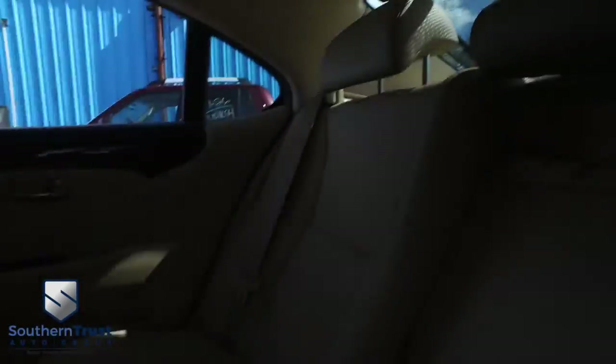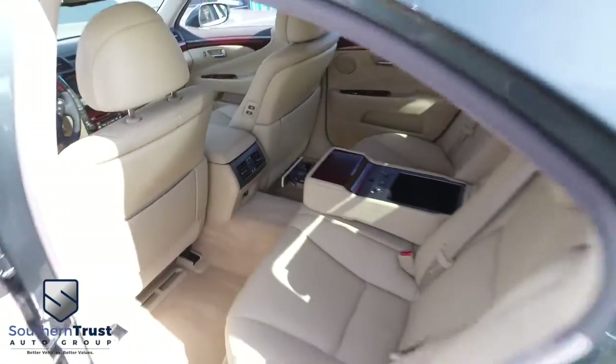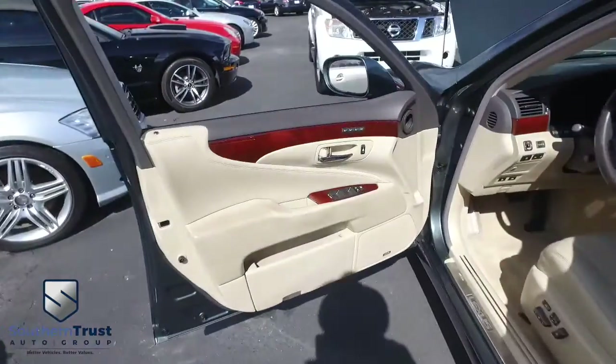Guys, refreshments served in the back. You've got heated second-row seating. You've got a sunshade that comes up in the back — that's luxury at its best. You've got your cup holders right there. This thing is beautiful. Power windows, mirrors, door locks, memory seating. You've got the Lexus Premium Audio System.